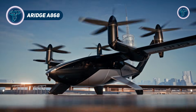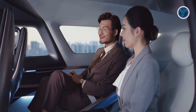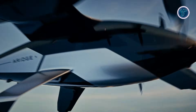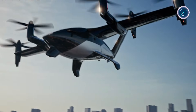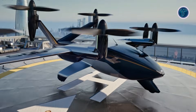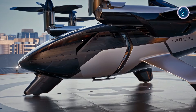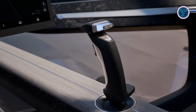The ARAGE A868 represents a bold step toward the future of mobility, combining the capabilities of a road vehicle with advanced aerial technology. Designed as a hybrid flying car, it is built to support real-world urban and regional travel rather than experimental use. The A868 uses vertical takeoff and landing technology, allowing it to operate without traditional runways and making it suitable for compact takeoff zones in cities. It is engineered to carry multiple passengers while maintaining a strong balance between speed, range and efficiency.